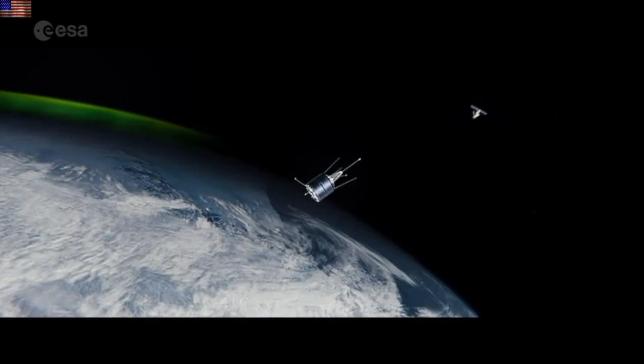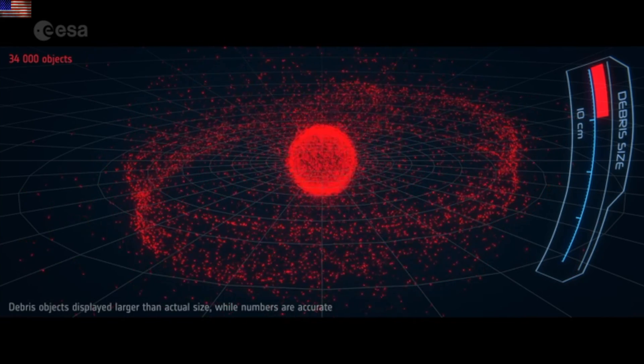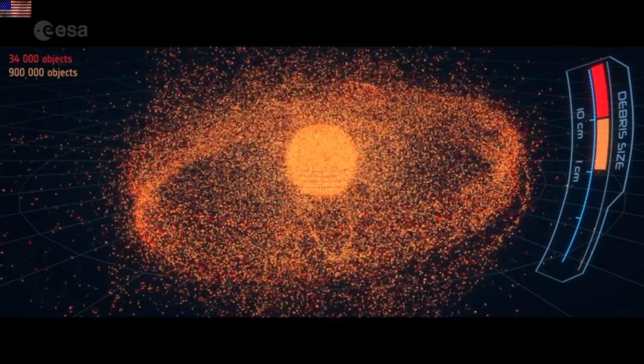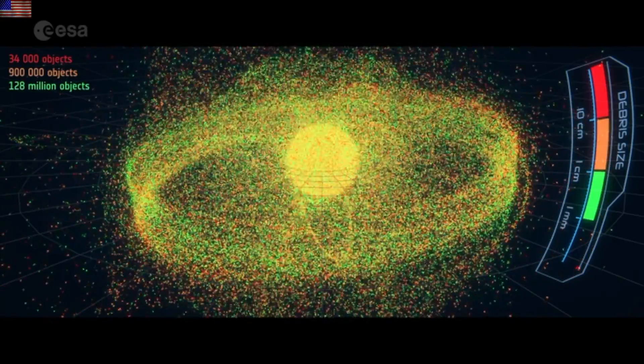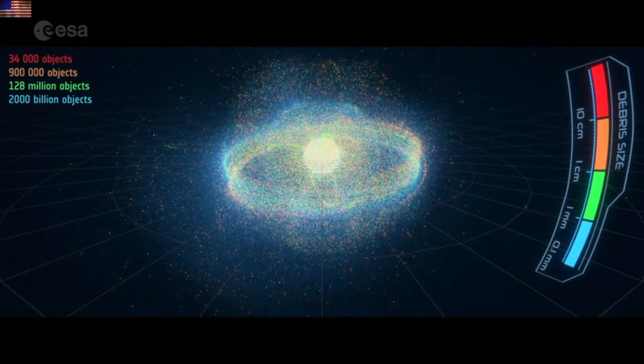The ESA is continuing their focus on space debris. New video with more detail on the new constellations and how we could soon cross a population threshold where avoidance maneuvers used today are no longer viable options.